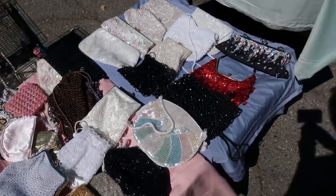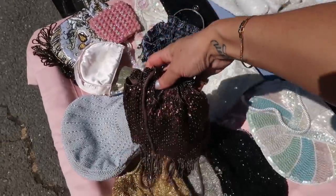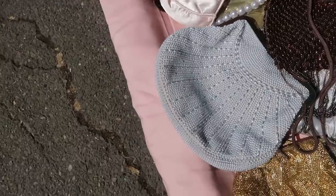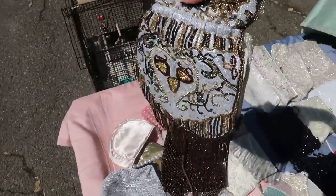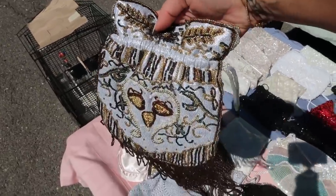Here are some cute little beaded bags. You guys know I always like to look for these in the thrift store, so I was just admiring this beautiful brown one that had fun little tassels at the bottom, and I also thought that this one was a pretty fall kind of colors for beaded bags, but I left it behind.